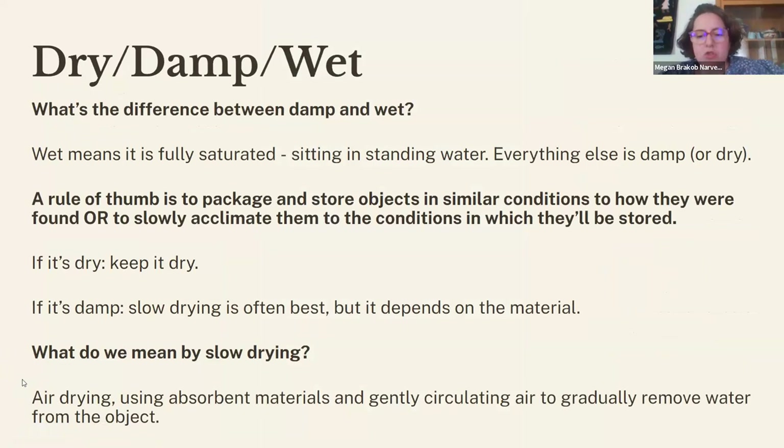Regarding the difference between dry, damp, and wet objects: when we say wet, we mean fully saturated, sitting in standing water — everything else is damp. The rule of thumb is to package and store objects in similar conditions to what they were found, or slowly acclimate them to storage conditions. If it's dry, keep it dry. If it's damp, it's probably fine to slowly air dry it — set it out with absorbent materials that you regularly swap out with gently circulating air to prevent mold growth.